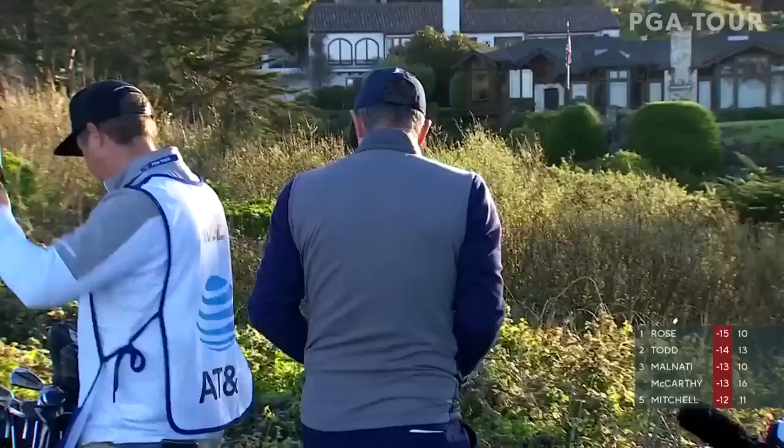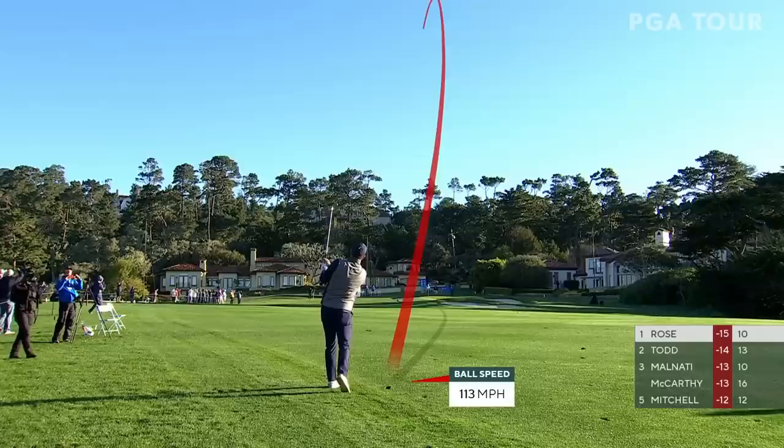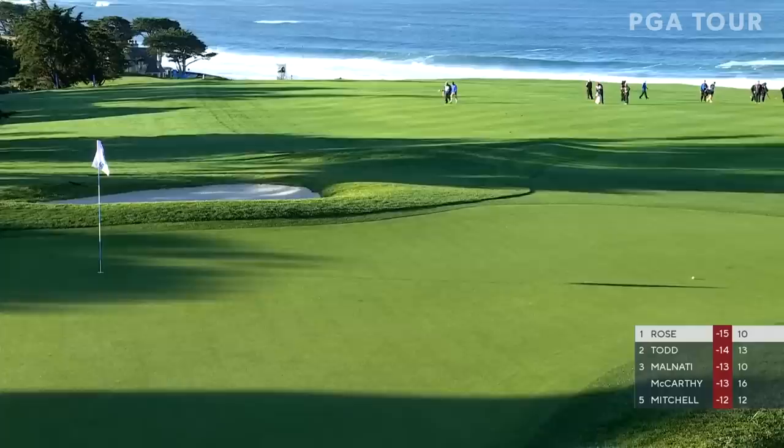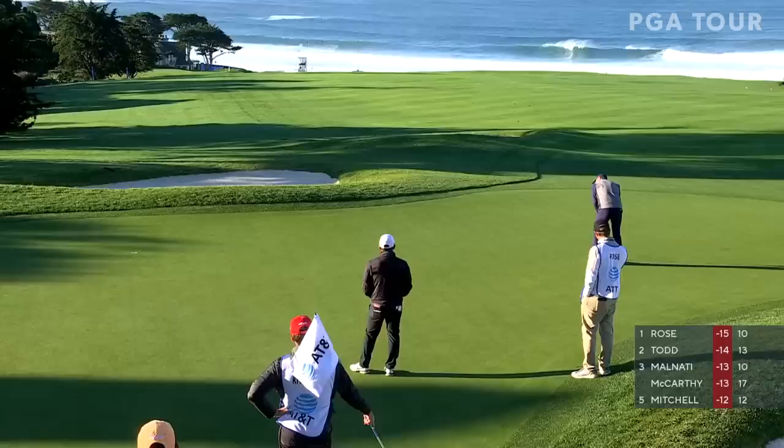It's up the left side — a great angle in, but it might have just found the rough on the left. Playing closer to 1-22 or so. Severe slope here on this 11th green from back to front, but after the changes a few years back it's much better — a lot more hole locations available.